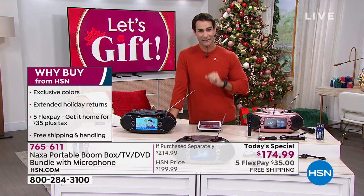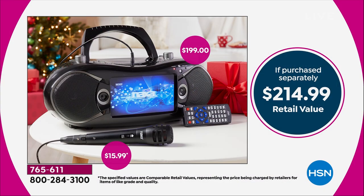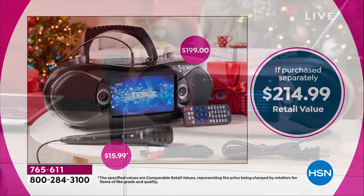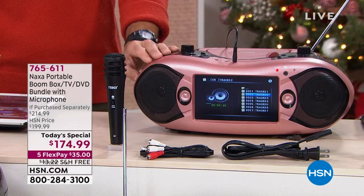Now let me show you the value that you're getting today — it is why you take advantage of a Today's Special. Normally, if you were to purchase the Naxa Boombox All-in-One, that is $199 on its own, plus the microphone which would be $15, so $214.99 is what you'd look to pay. Also remember, two of these colors you can't get anywhere else — they're exclusive here to HSN. Today you're getting it for $174.99, which is $40 off the retail value.